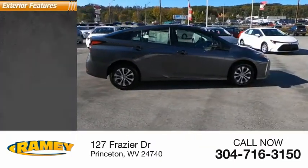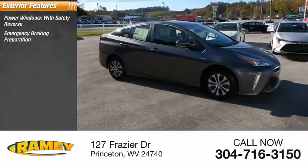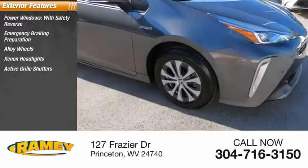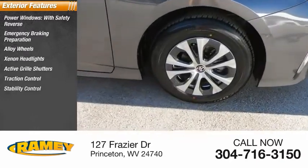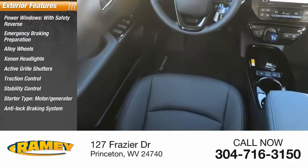Here are some of this vehicle's great options: power windows with safety reverse, emergency braking preparation, alloy wheels, xenon headlights, active grille shutters, traction control, stability control, starter type motor generator, anti-lock braking system, and fog lights.